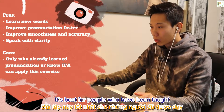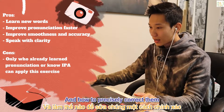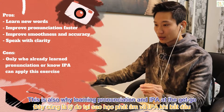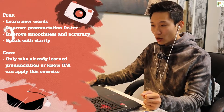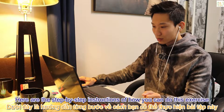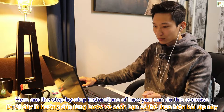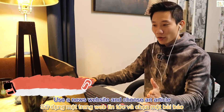Cons: only people who have already learned pronunciation or IPA can apply this exercise. It's best for people who have been taught to be more aware of their pronunciation mistakes and how to precisely correct them. This is also why learning pronunciation and IPA from the outset is the most important thing you should do. Here are the step-by-step instructions for this exercise.